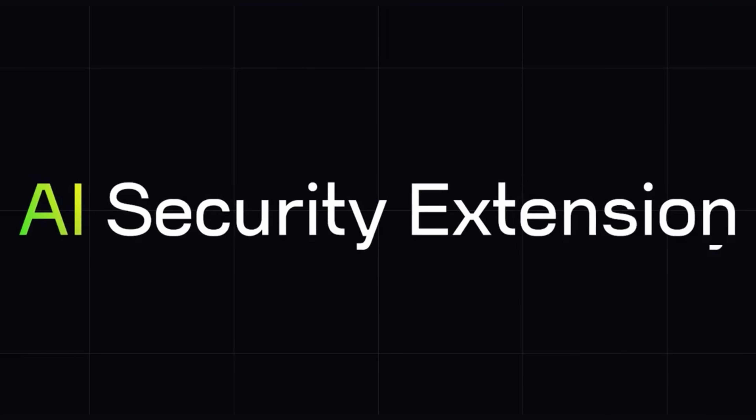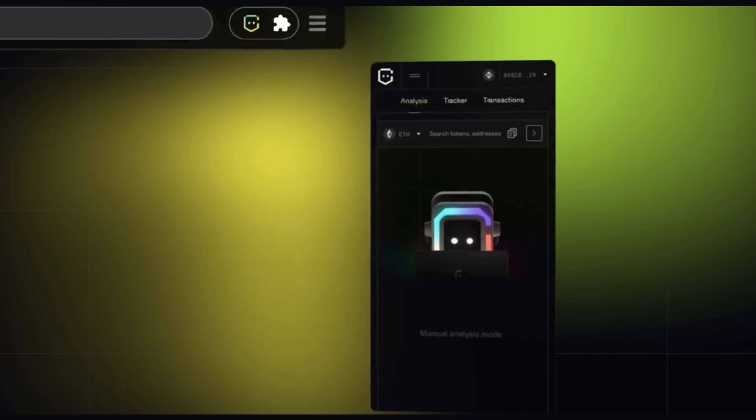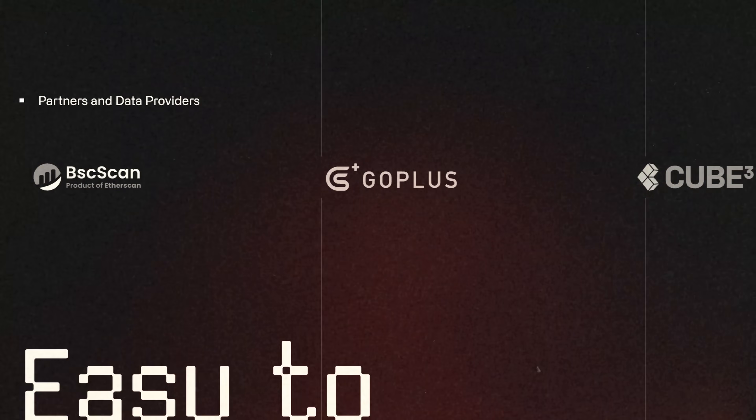It gives a lot of confidence navigating through Web3 by getting the security score from ChainGPT CryptoGuard. You're not only informed about the security status of the site but also getting timely alerts and verifying wallet addresses by analyzing every single transaction before confirming it. And since this is a ChainGPT product we're also utilizing our amazing partner network.